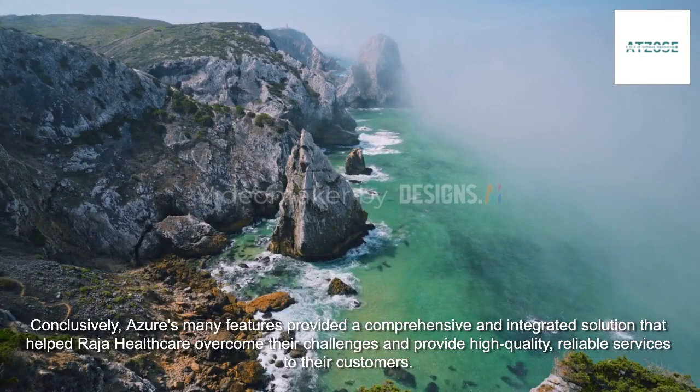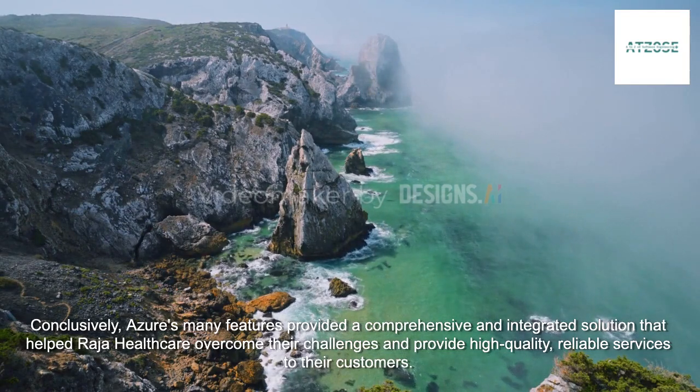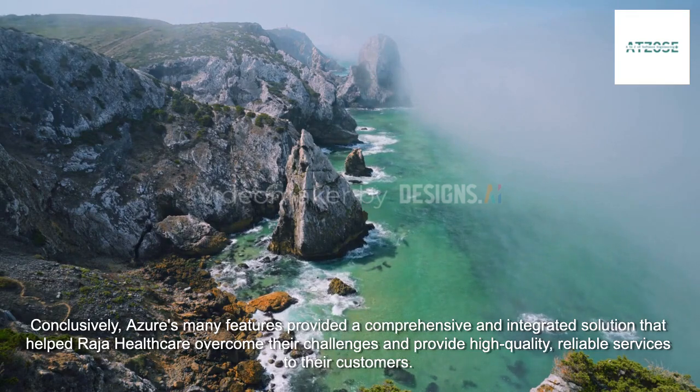Conclusively, Azure's many features provided a comprehensive and integrated solution that helped Raja Healthcare overcome their challenges and provide high-quality, reliable services to their customers.